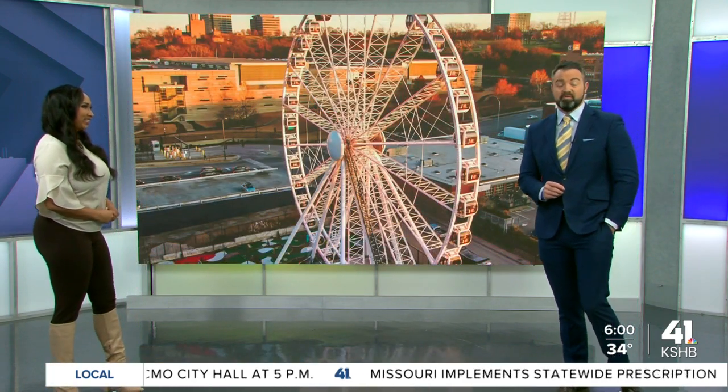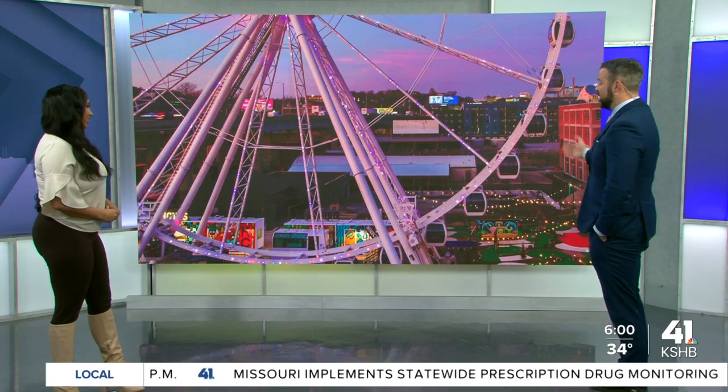More stories coming up all throughout the morning here on KSHB 41, but a big day for the skyline of downtown KC because the KC Wheel officially opening this morning after months of watching this being built.